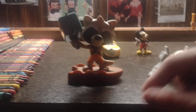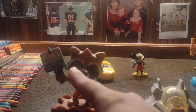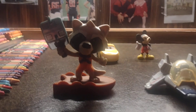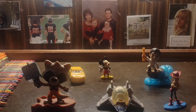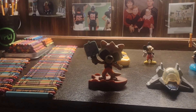He has something on his hand and it's really cool detail on the face. That's pretty cool. This is the full collection of my Disney stuff.